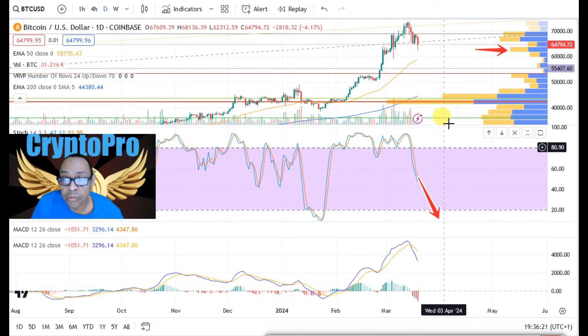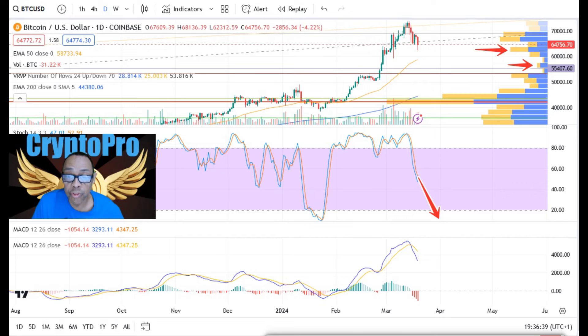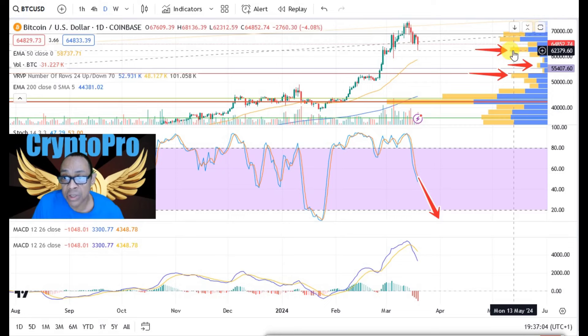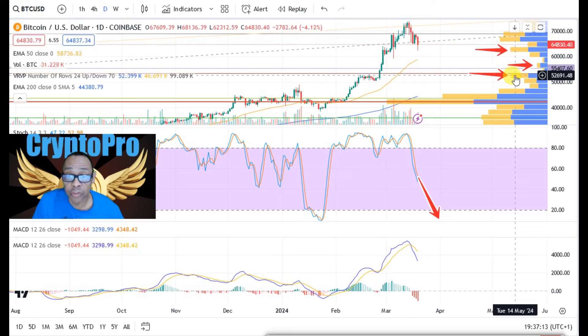There are a couple more nodes to watch. One is sitting right here at 56–57k, sticking out like a sore thumb. If we fail the 62k level, we go to that next one at 56–57k. If we fail that one, we drop down to the next node sticking out at 52k. These targets occur in order of decreasing probability: most likely we fall to 62–63k, next lower probability is falling to 56k, and the next lower probability after that is falling to 52k.